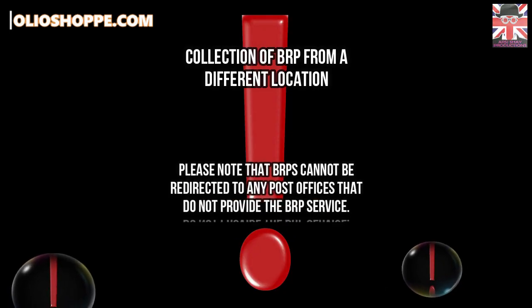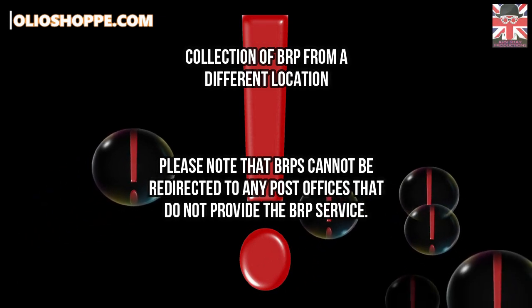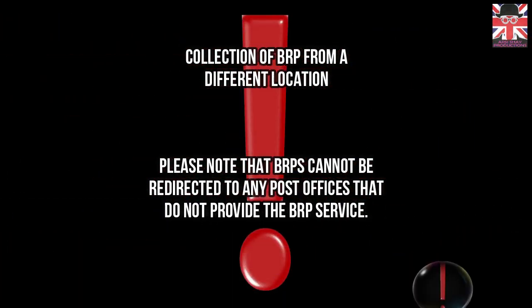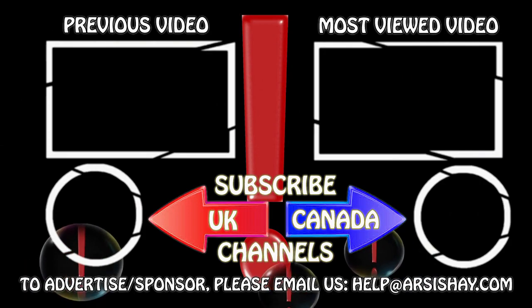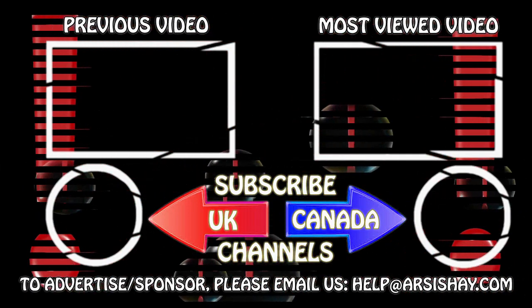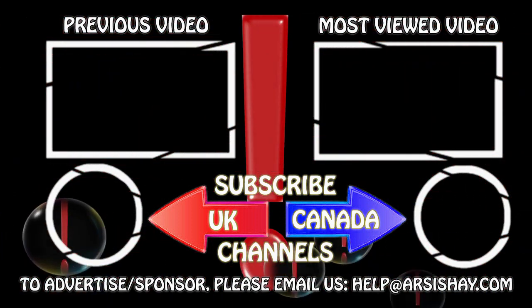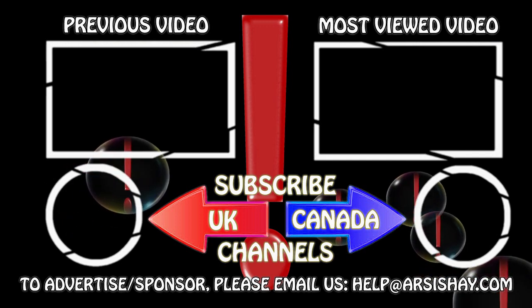Please note that biometric residence permits cannot be redirected to any post offices that do not provide the BRP service. If you have any questions related to biometric residence permit, please feel free to contact us by commenting below, or on the email address mentioned in this video.